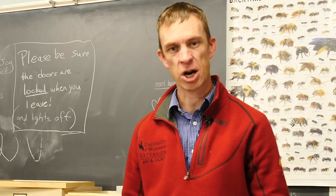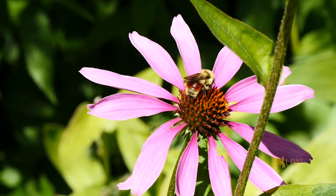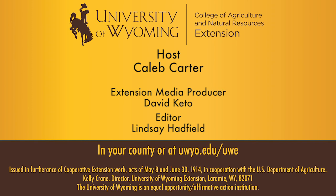This has been Caleb Carter with the University of Wyoming Extension, and you're watching From the Ground Up. For more information, visit the University of Wyoming Extension website.